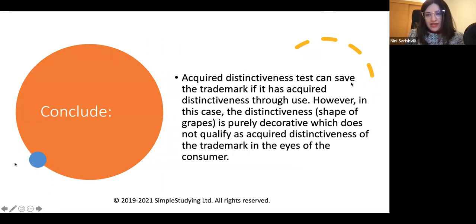In conclusion, the acquired distinctiveness test could save the trademark if it has acquired distinctiveness in the consumer's mind. However, in this case the distinctive shape of grapes is purely decorative, which does not qualify as acquired distinctiveness. Therefore, the bottle shaped as a grape will more likely not be registrable as a trademark because it is part of the wine product, and only a specific sign non-related to the product can be trademarked. Make sure you show the examiner that you understand the legal issues, different interpretations, relevant statutes, case law, and can provide a proper analysis.